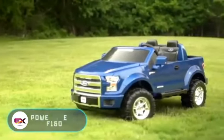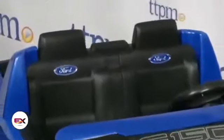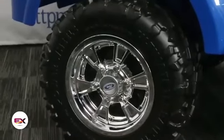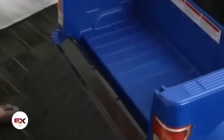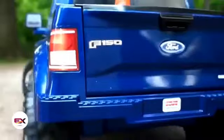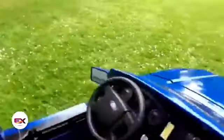Power Wheels F-150. The car that you see on the screen is designed for young car enthusiasts from the age of 3 to 7 years. On the outside, the Power Wheels F-150 repeats every little detail of the SUV Ford F-150. Like a real off-roader, it has increased cross-country ability. Unlike many other toy electric vehicles, the Power Wheels F-150 is able to ride on wet grass and hardened uneven surfaces safely and without shaking.